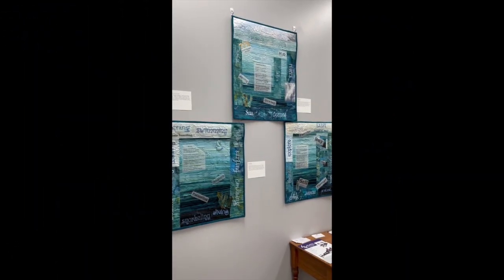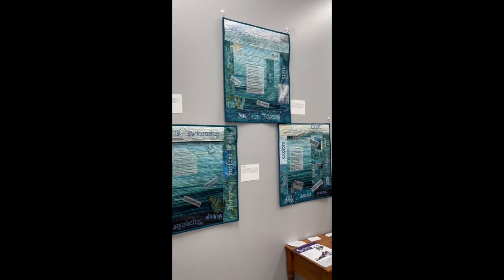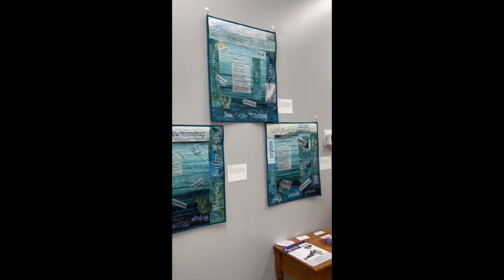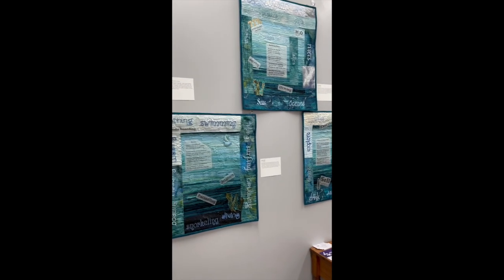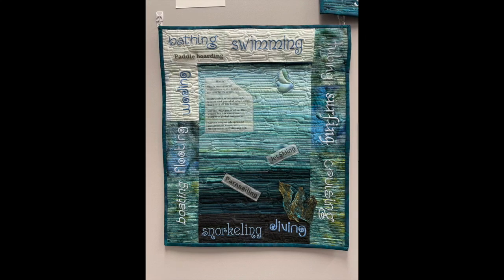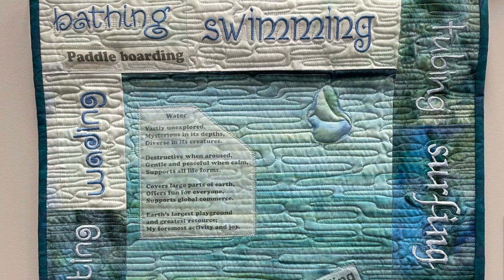Next up we have Shirley Malia with a series of five quilts. She really enjoyed this quilt challenge and spent weeks thinking about the topic of water. She was happy just thinking about all the aspects of water and decided she wanted to make a series of five small quilts. Today we have three of those quilts displayed. The first one is called Fun in the Water. Water offers numerous recreational opportunities — a person can get wet or stay dry and still participate in some form of a water sport.